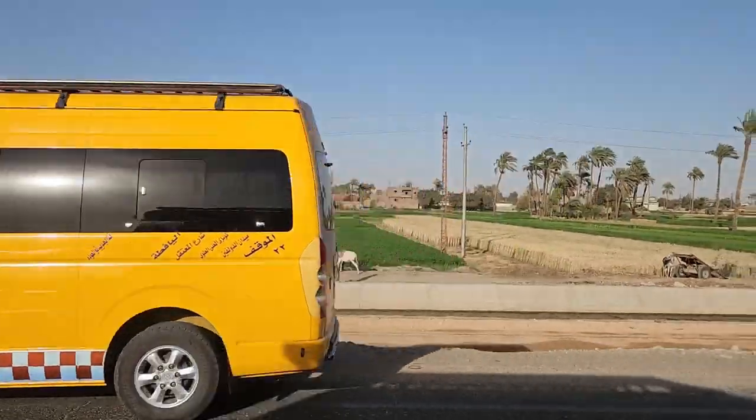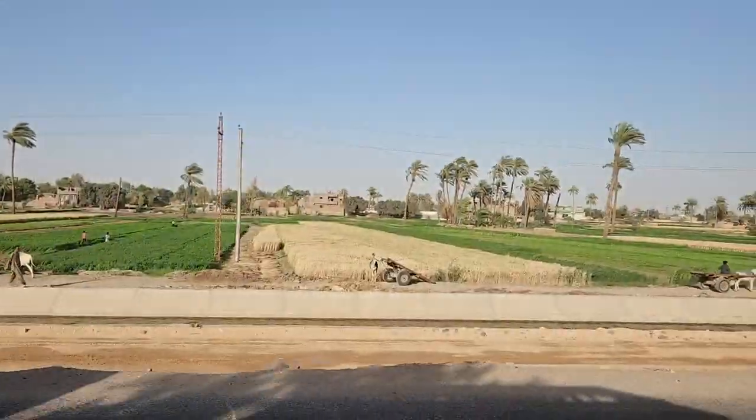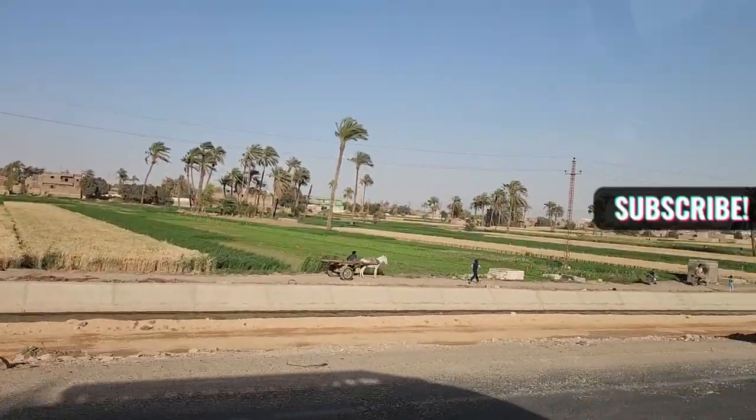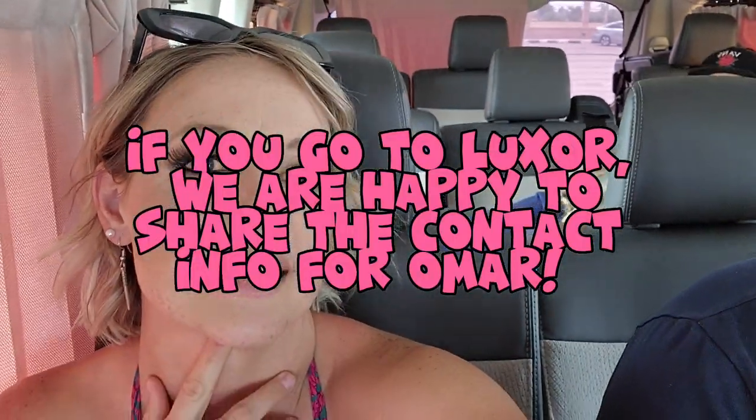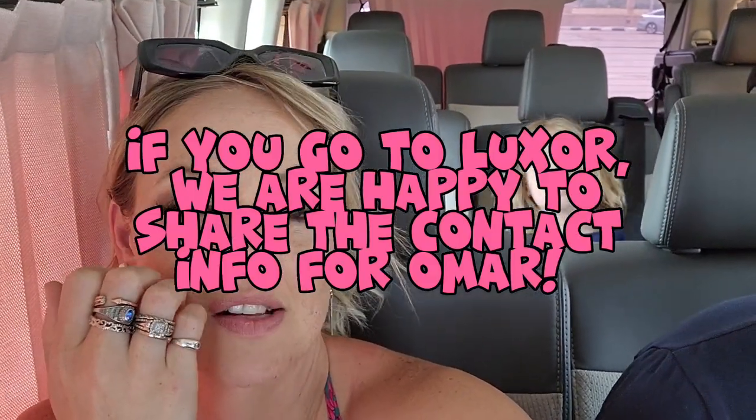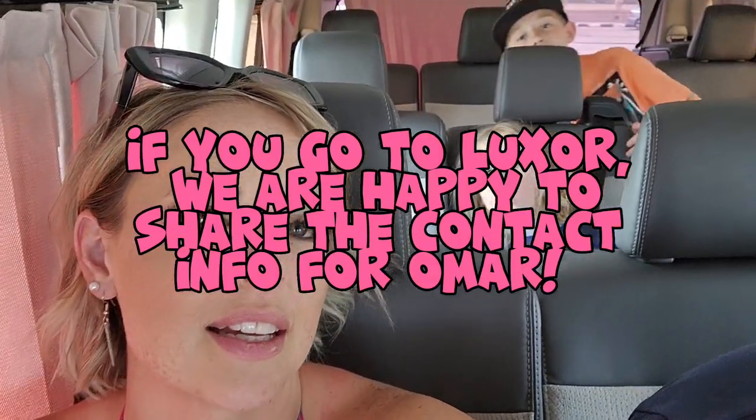Thanks for coming to Dendara Temple with us. We love having you join us in our travels, so make sure you subscribe for more content. We told you about how much we loved our transport with our friend Omar. We're going to have a little snack while we drive back - the kids are feeling real spoiled after cramming into little tiny Hyundai Elantras for a month in Romania. We'll see you next time.